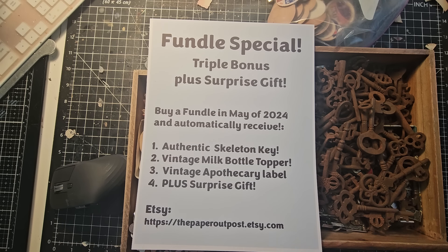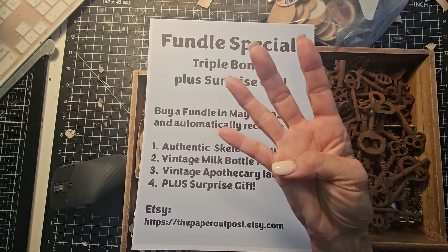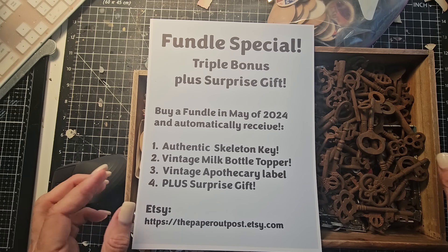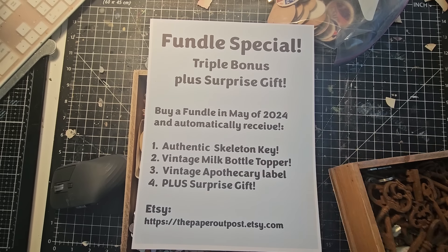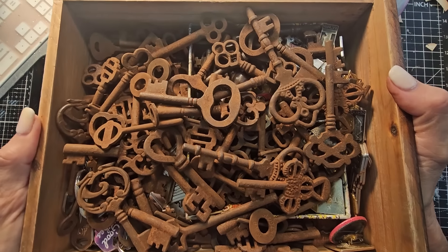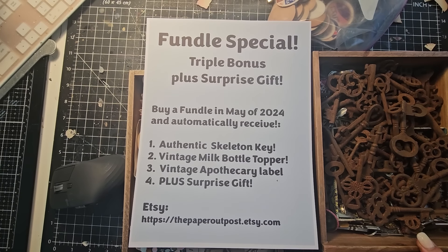Anytime you buy a Fundle, you're automatically going to receive a triple bonus plus a surprise gift. The triple bonus is going to include an authentic skeleton key, and I have a collection of these, so there is a limited supply. But if you order one in May, you will get one of those until that supply runs out.